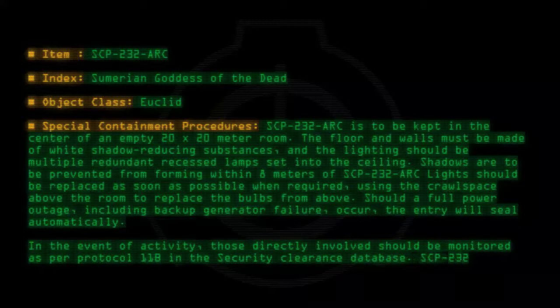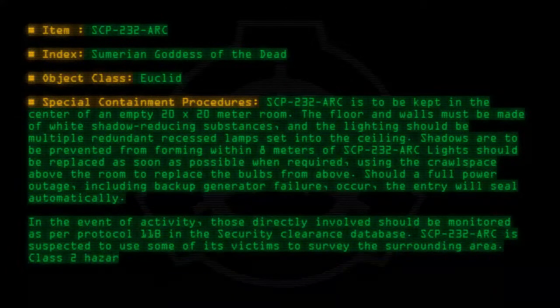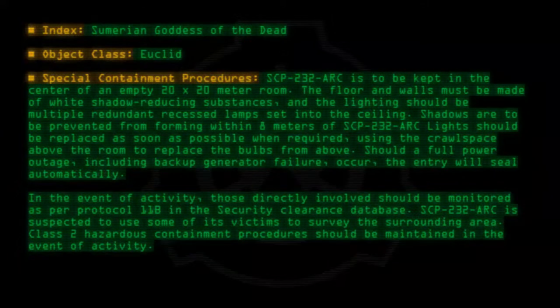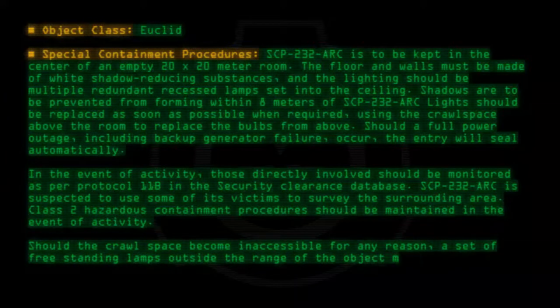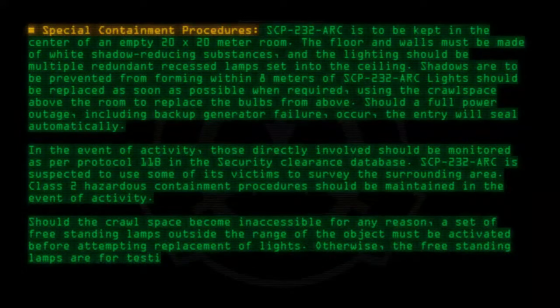SCP-232-ARC is suspected to use some of its victims to survey the surrounding area. Class 2 Hazardous Containment Procedures should be maintained in the event of activity. Should the crawlspace become inaccessible for any reason, a set of freestanding lamps outside the range of the object must be activated before attempting replacement of lights. Otherwise, the freestanding lamps are for testing purposes.